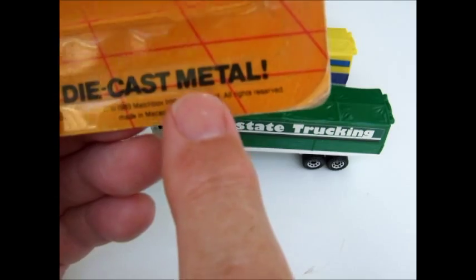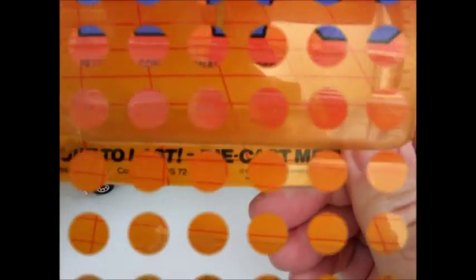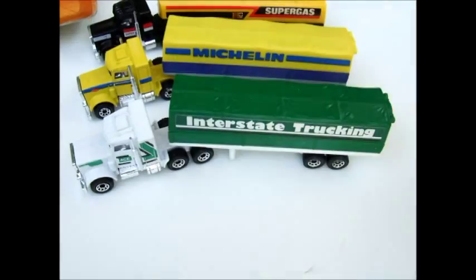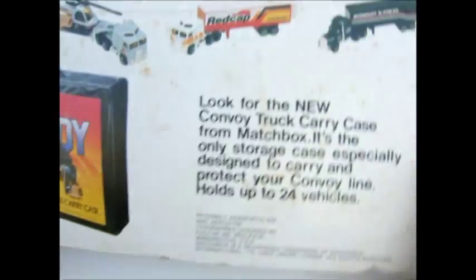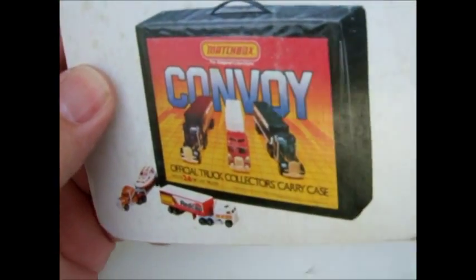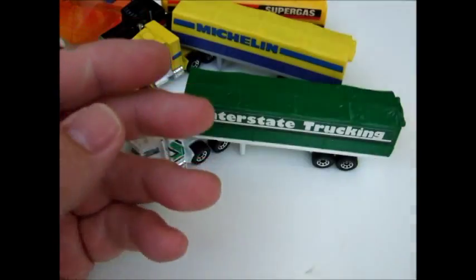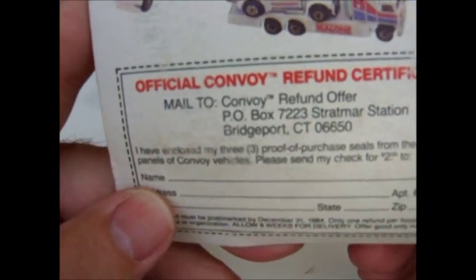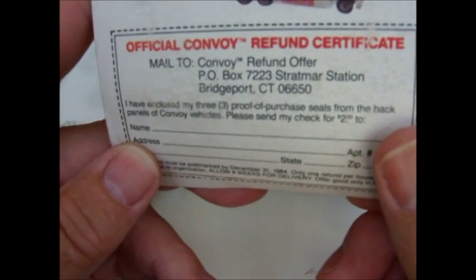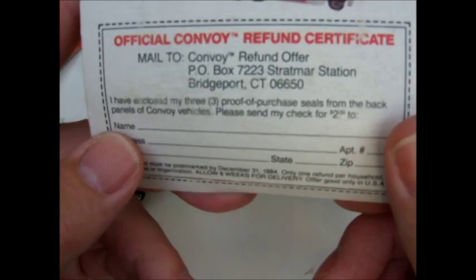The blisters are all dated 1983. This one's got 'Peterbilt Conventional Covered Truck' above the blister, and the other two don't have that. On the back it advertises some other Convoy rigs and a carrying case. There's also a coupon to fill out for a two-dollar refund — you send in three proof of purchases to get your two dollars.